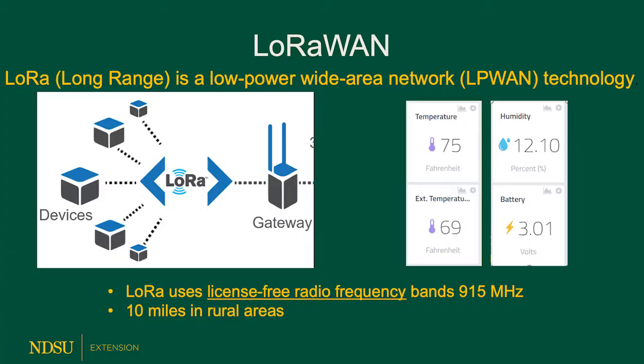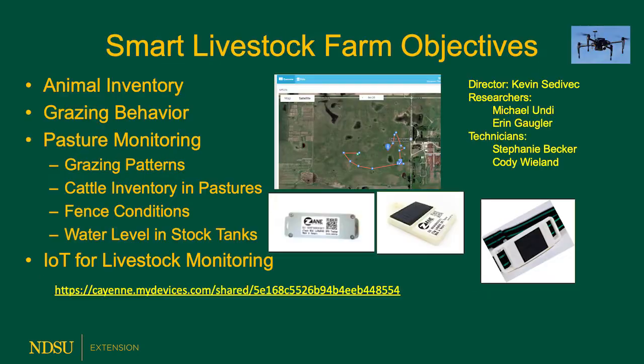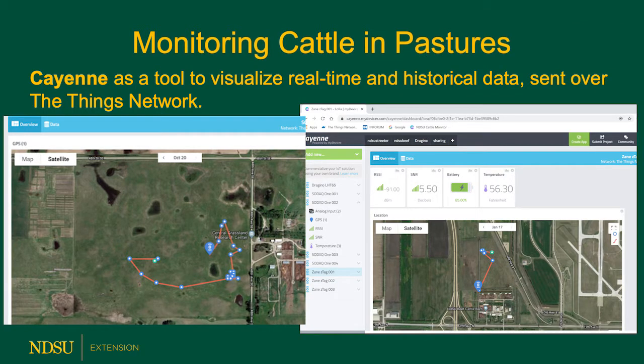The first technology I'd like to share uses a network system called LoRaWAN. This is an unlicensed frequency by the FAA in the United States that allows us to send data from the tags to an antenna, we call a gateway, to the internet, so that you can put these tags on cattle and monitor their locations and movements. If you collect that information over a period of days, you can see the grazing pattern. The cattle have to be within about five miles of the antenna and it has to be kind of a line of sight.